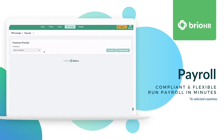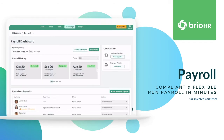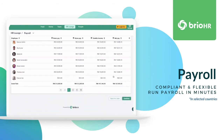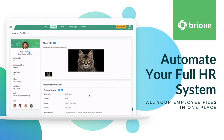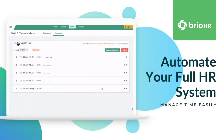Simplify and speed up the basics accurately and with peace of mind. Our solution provides tools for all your admin functions in one place.